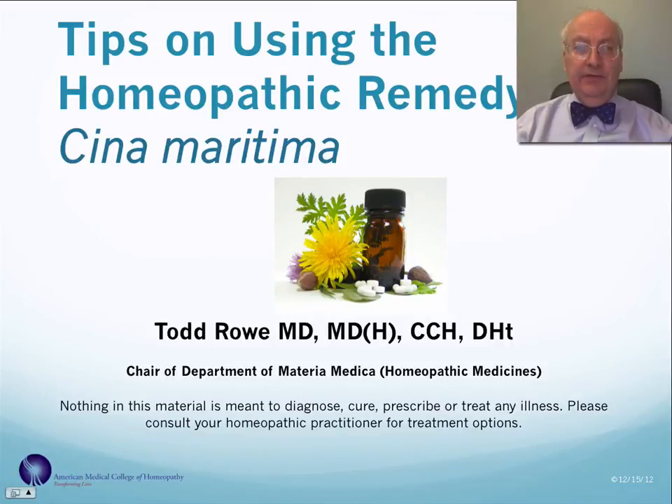Hi, this is Dr. Todd Rowe presenting tips on using the homeopathic remedy Sina Maritima. Before I start, I'd just like to say that nothing in this material is meant to diagnose, prescribe, treat, or cure any illness. Please consult your homeopathic practitioner for treatment options.